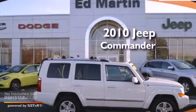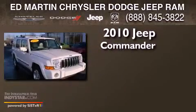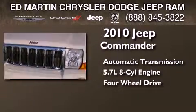This is a certified pre-owned 2010 Jeep Commander. This SUV has an automatic transmission, a 5.7 liter V8, and the added safety and control of four-wheel drive.